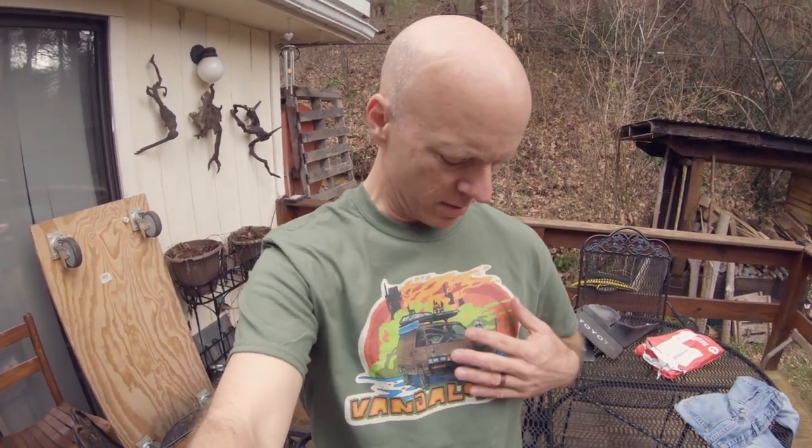These are really comfortable t-shirts. I got the medium, it fits really well, and the print turned out really good.